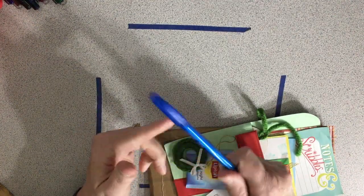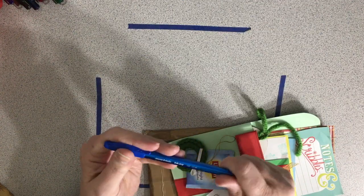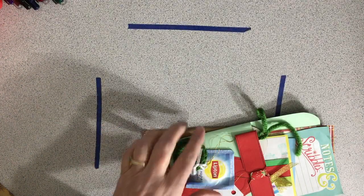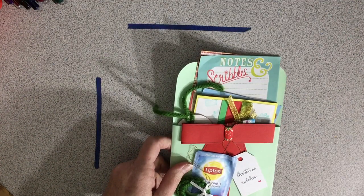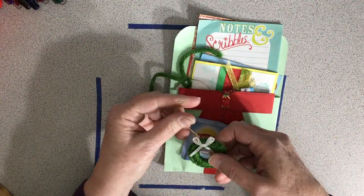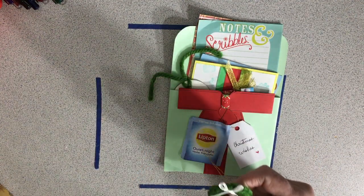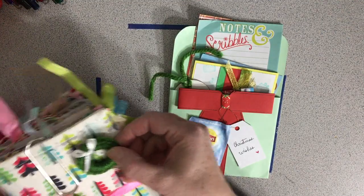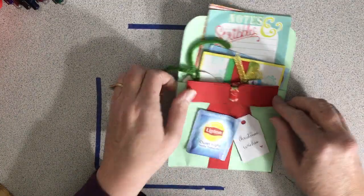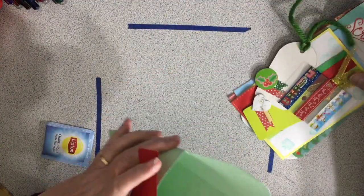Oh, an inkjoy pen - thank you! I love inkjoy. I need to put it with my other ones. And then like a pocket, a Christmas pocket. It's so cute. And look at this - oh my gosh, this is darling! I kind of want to use it on my notebook to figure out what I want to do. And then this cute little Christmas pocket.